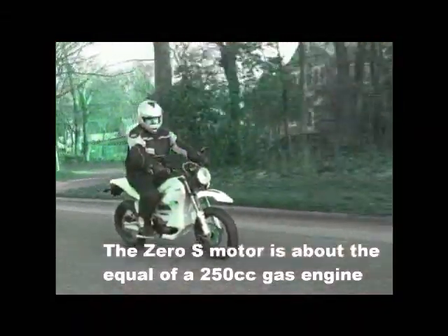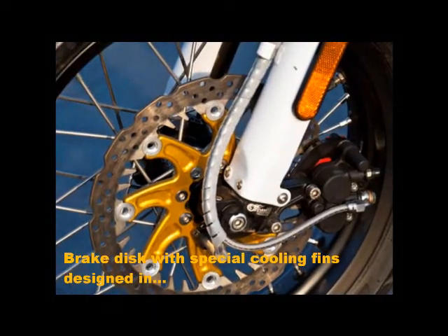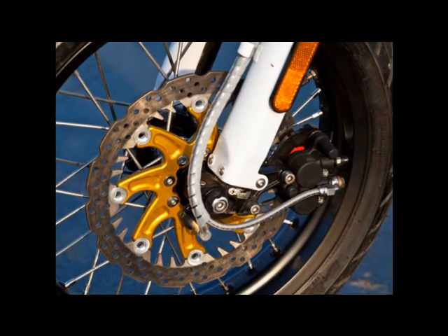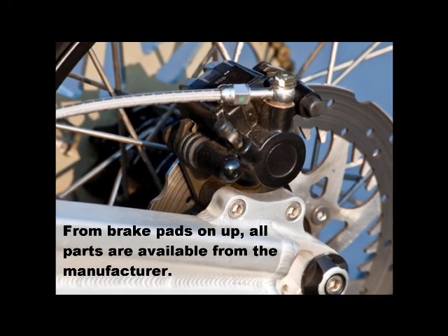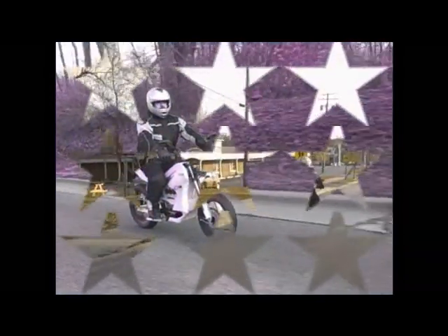About half the part numbers on the Zero are purpose-designed specifically for the bike. From the brake pads on up, all parts are available from the manufacturer. The wheel is one of those specifically designed parts. The lightweight construction includes custom hubs, spokes, and rotors. To maximize the overall wheel strength, the hub is configured to use straight-pull spokes. The resulting wheel is lighter, stronger, and more responsive.